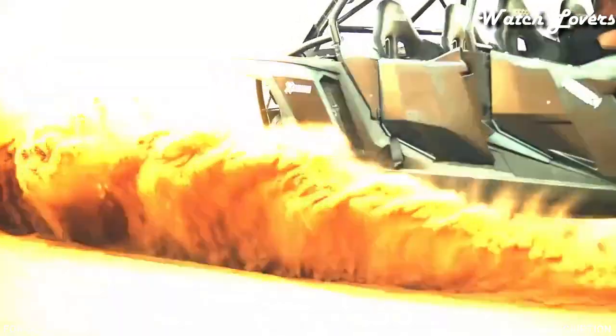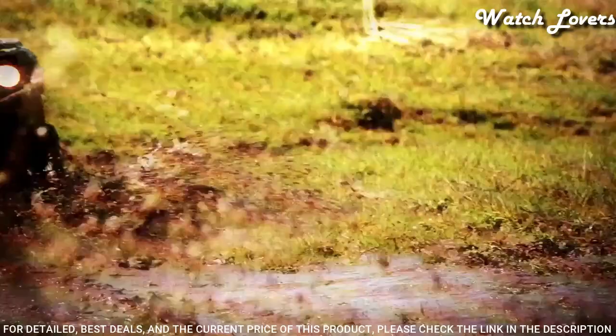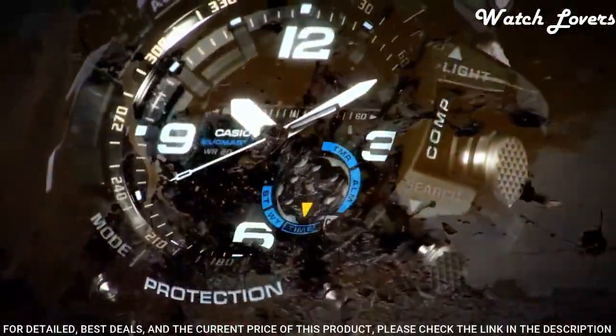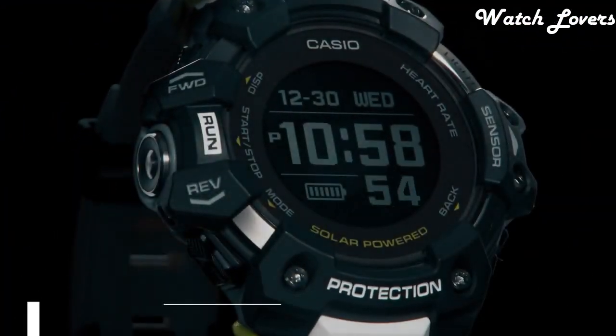The following features are equipped: compass, thermometer, world time, chronograph, countdown timer, alarm, perpetual calendar, backlight, date, day, month.